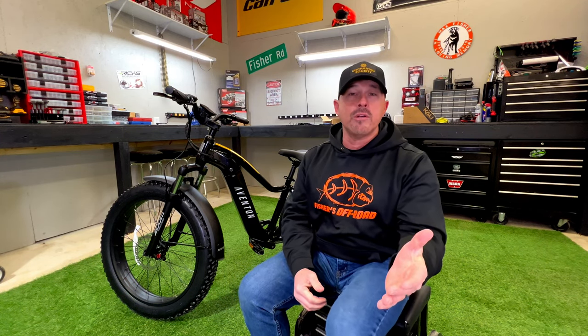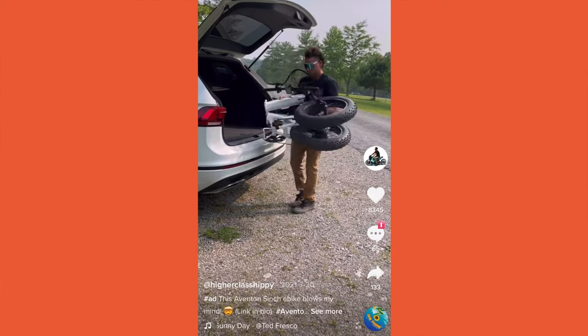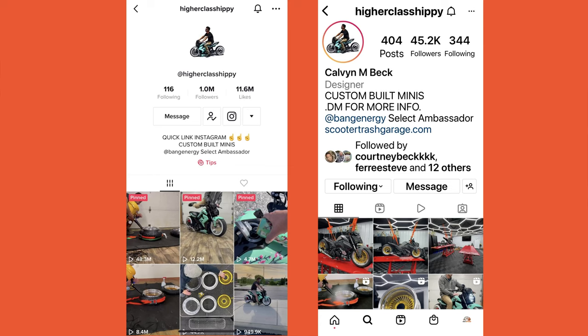If you know anything about e-bikes, jump in the comments and let us know — what kind do you have, do you have an Eventon? We learned about Eventon through our nephew, who's an influencer. We were on vacation with him and he had an Eventon bike. He's a big TikTok and Instagram guy — you might know him as Calvin Beck, Higher Class Hippie, or Scooter Trash Garage. That's how we found out about this bike.